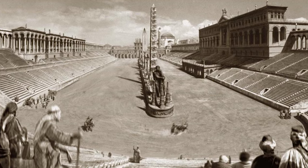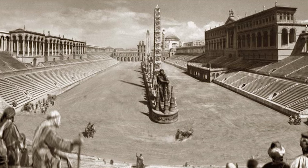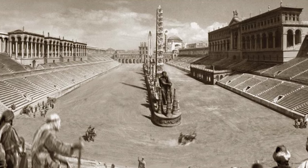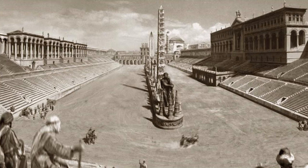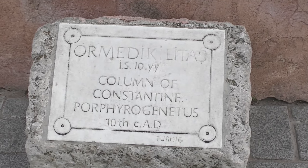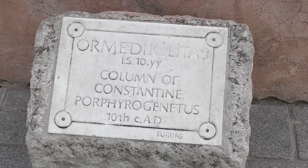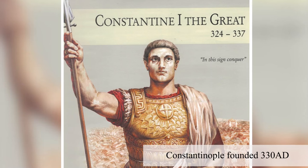If you haven't yet, check out part one of this series where I introduce the Hippodrome and explain the significance of the Spina. Standing proud at the far end of the Hippodrome is the last surviving monument from the Spina, the Masonry Obelisk, or as it's often referred to, Constantine's Column. We know very little about its construction and installation, but many assume that it was put in place by Constantine I when he founded the city because he couldn't get hold of an authentic Egyptian obelisk in time.